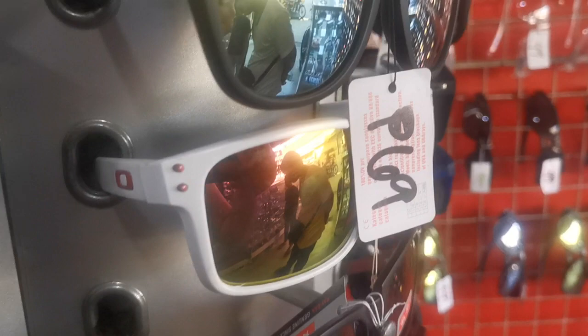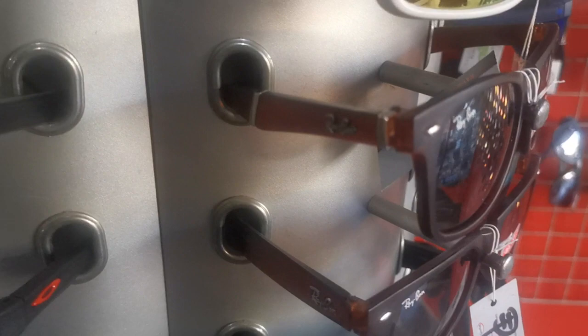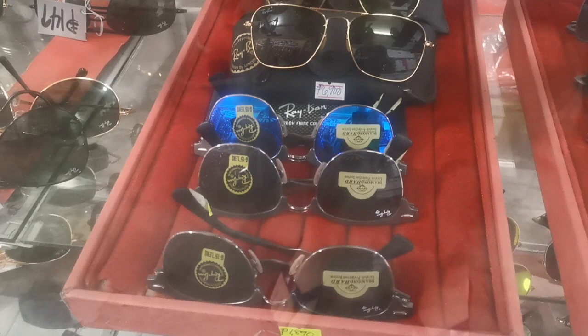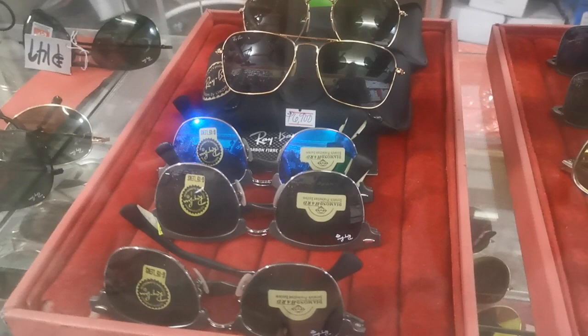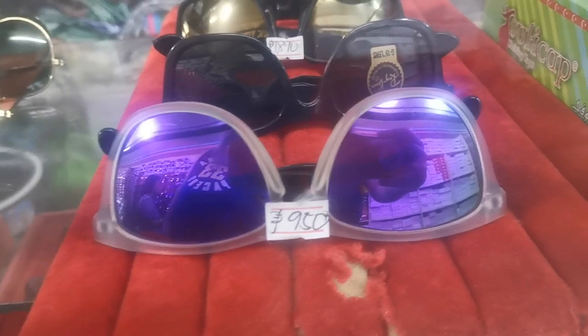Cool looking Oakley's, here's Under Armour, more Oakley's up here. Gray band. Those are 6,900 and 1,890 it looks like, and 950.